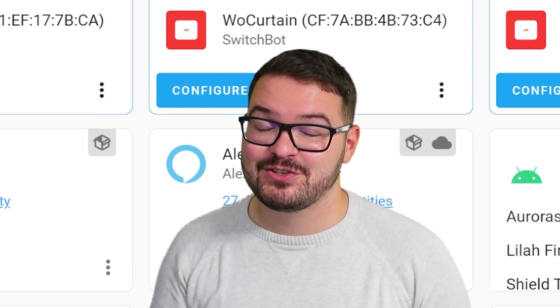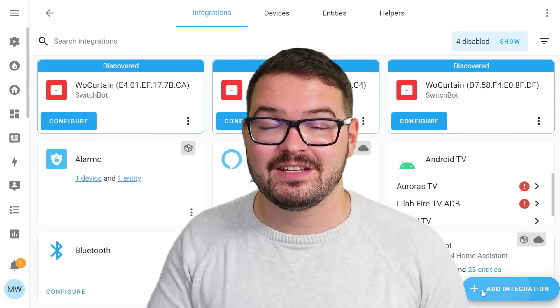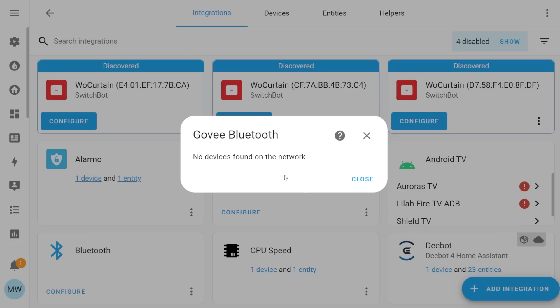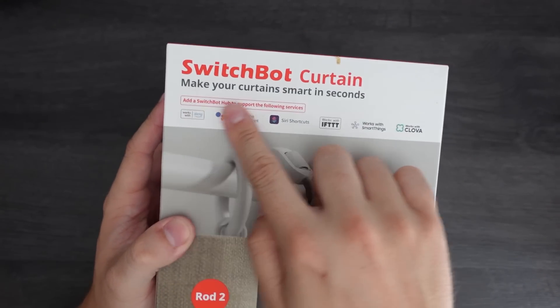Once your integration's set up and installed it'll automatically start trying to discover Bluetooth devices that are nearby. Currently we've got support for things like Govee, Xiaomi and SwitchBot, so if you have any of those devices and they're turned on nearby, Home Assistant should automatically detect them and allow you to set them up directly. And yes, the SwitchBot curtains will now work directly with Home Assistant.